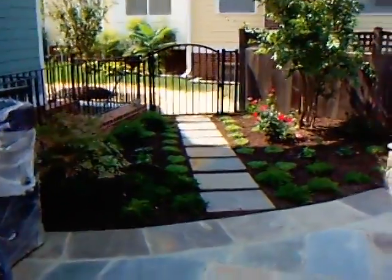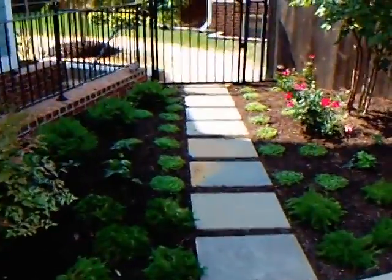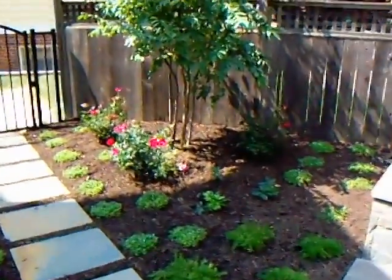Okay, here we are in a backyard. Here's the entrance way with the planting that went in just yesterday.